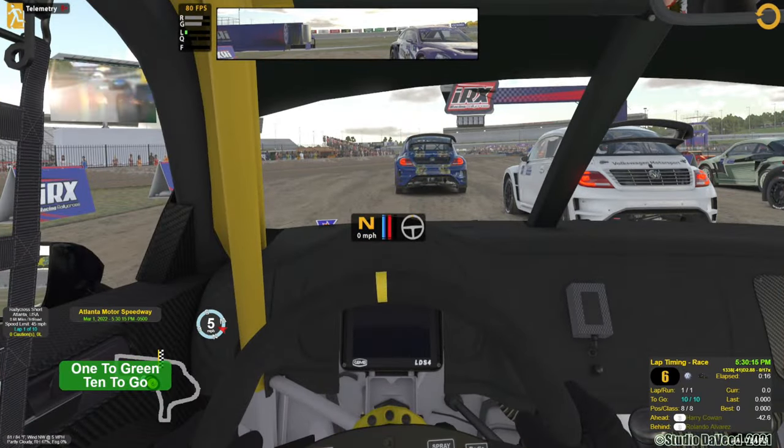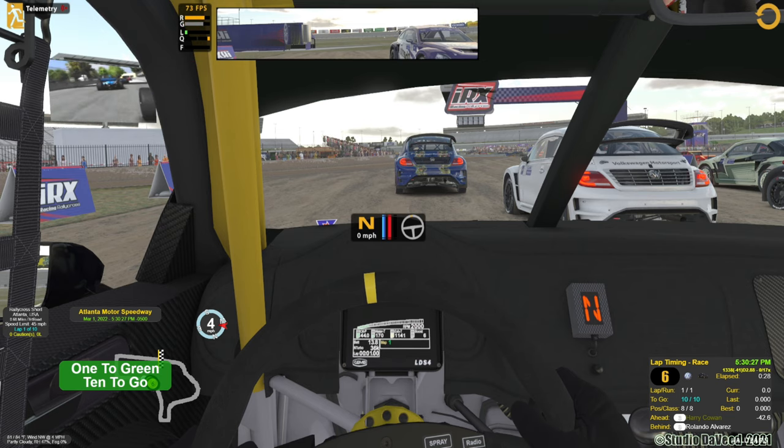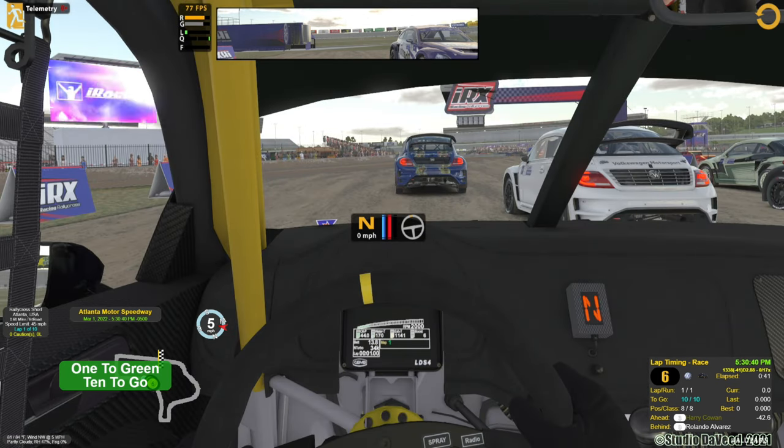Been playing around with the Beetle here lately — I kind of like this little motor scooter. I've run a couple dirt roads in the trucks, and I think I did one other race a long time ago in the Beetle. I decided to go for the C license, so I had to get one more race and a couple time trials in, and I got that shored up just in time for the change of seasons. I jumped in this one pretty quick — I did get it recorded but I didn't do any live voiceover work.